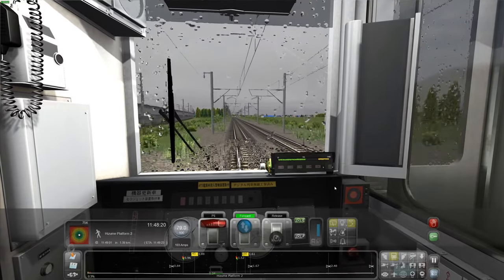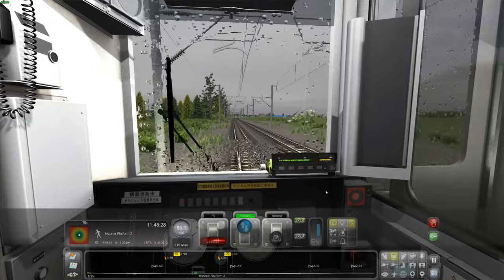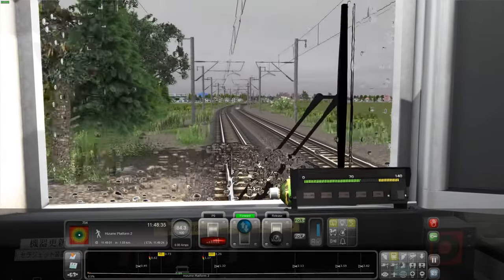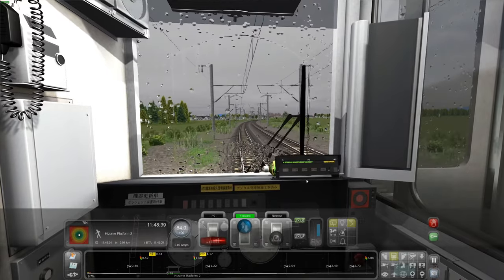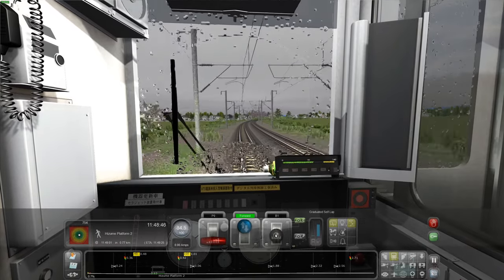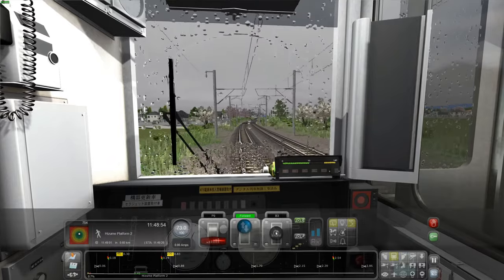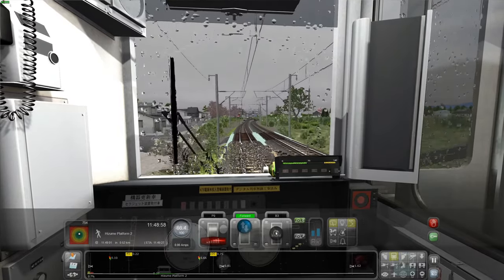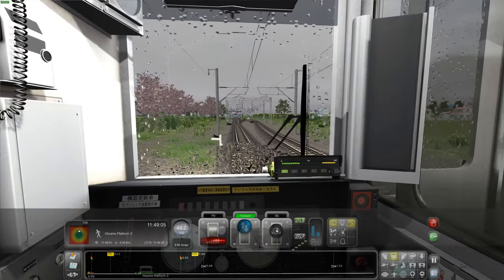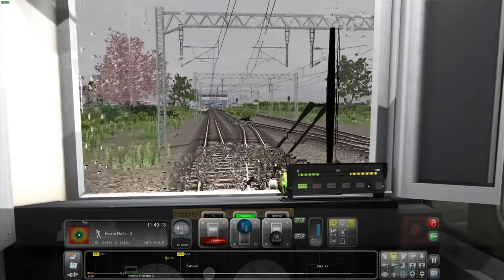It said 30 minutes but we're going to be done in about 25, so that's good. We've got a 45 km per hour speed limit coming up so I'm just going to slow down for that. I don't really understand all the signage on the Japanese routes but I'm sure I'll get used to them the more I play. I think it was yellow — we're swapping track. There we go.